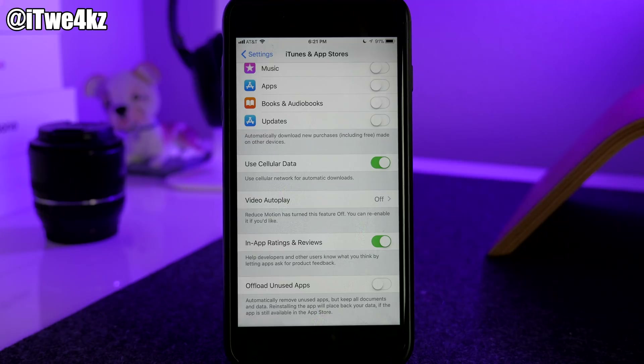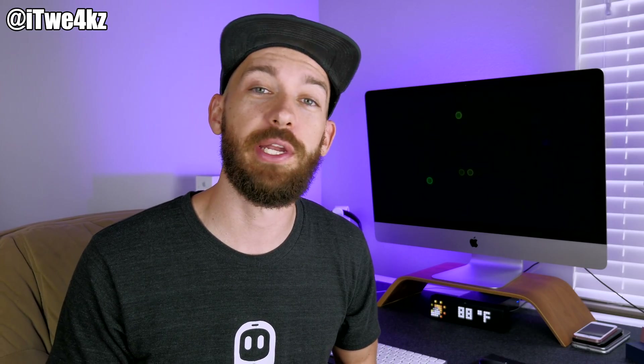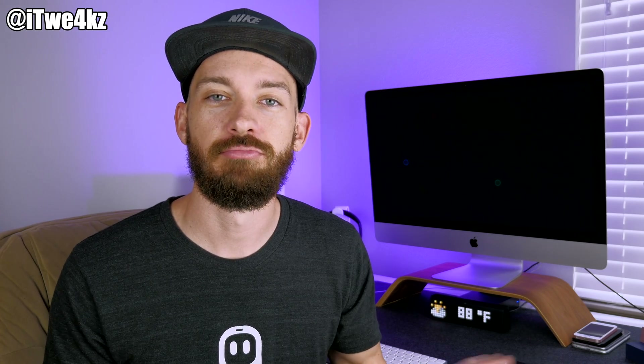Alright guys, that's all I got for this video. Hope you enjoyed it. If you want to stay up to date with everything Apple or any other tech I cover, make sure you hit that subscribe button and I'll see you guys in the next video. Peace.